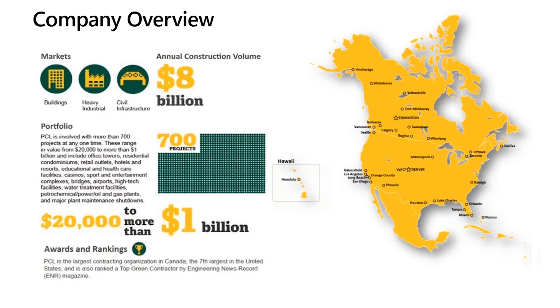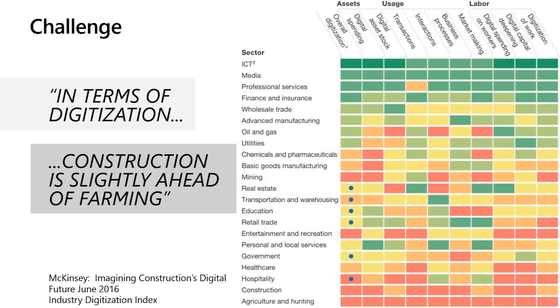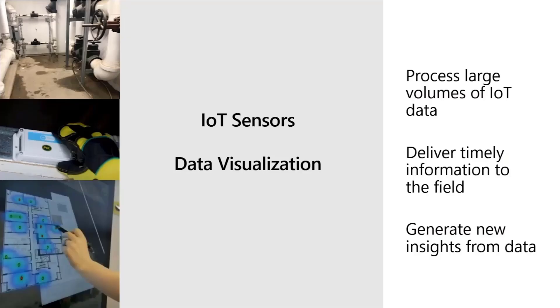Let's dive into a bit about the challenge that PCL was facing when it comes to business intelligence and data. The construction industry is lagging when compared to other sectors — a chart from McKinsey actually ranks construction just above farming. Productivity in construction has flatlined, rework comprises 7% to 11% of total construction cost, and large projects can take 20% longer to finish than scheduled and be over 80% over budget. Construction ranks as one of the least digitized sectors. PCL is tackling these problems head on, believing that technology can be a transformative factor.